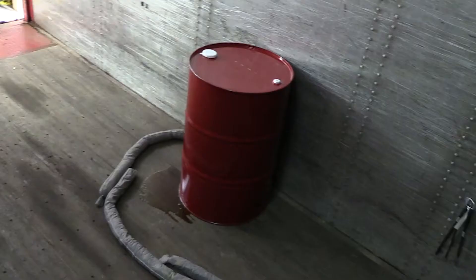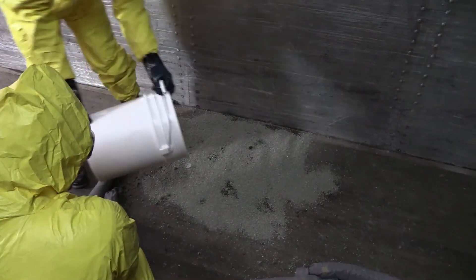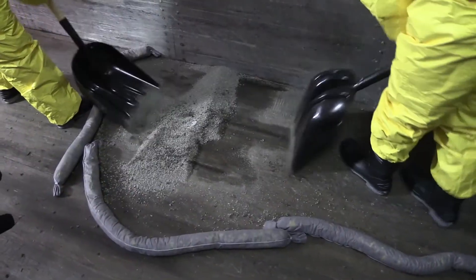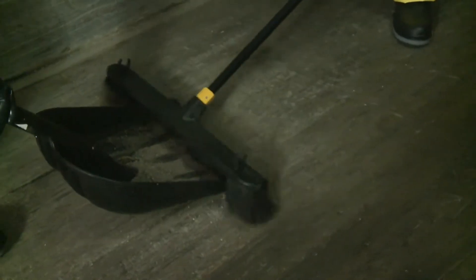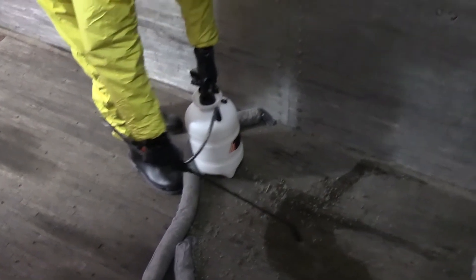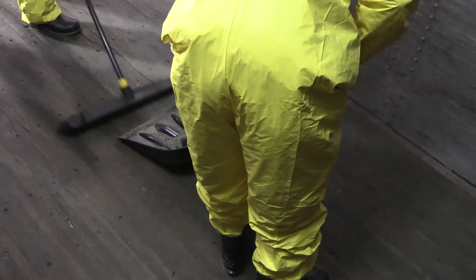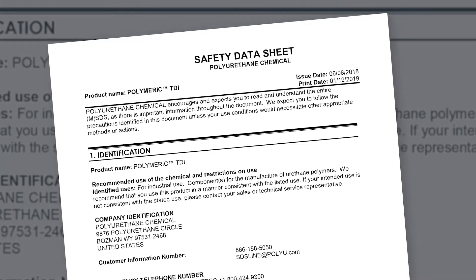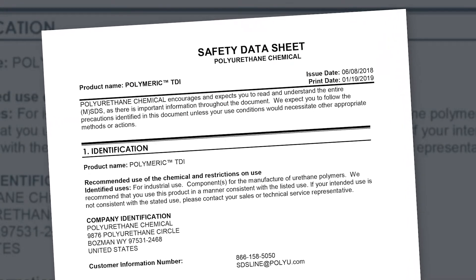Depending on the size of the incident, spill pillows or other containment materials may be used to prevent further spreading of the product. Once the spill has been stopped, absorbed, pumped off, or removed from the receiving surface, and there is no chance of further spread of the product, decontaminate the area with an appropriate neutralizing agent. It is important to ensure all liquid has been absorbed before attempting neutralization of remaining product. Consult the product manufacturer's SDS or contact the product manufacturer for neutralizing solution recommendations.